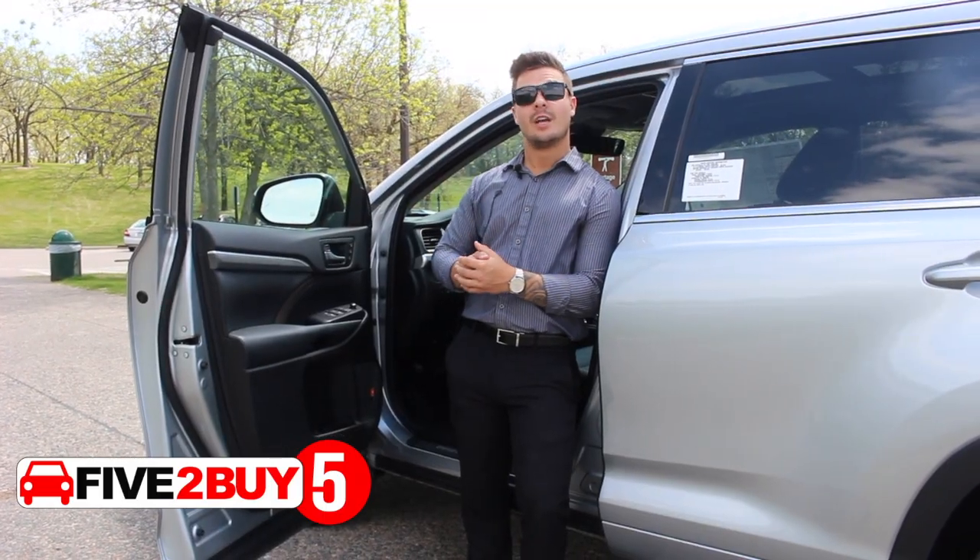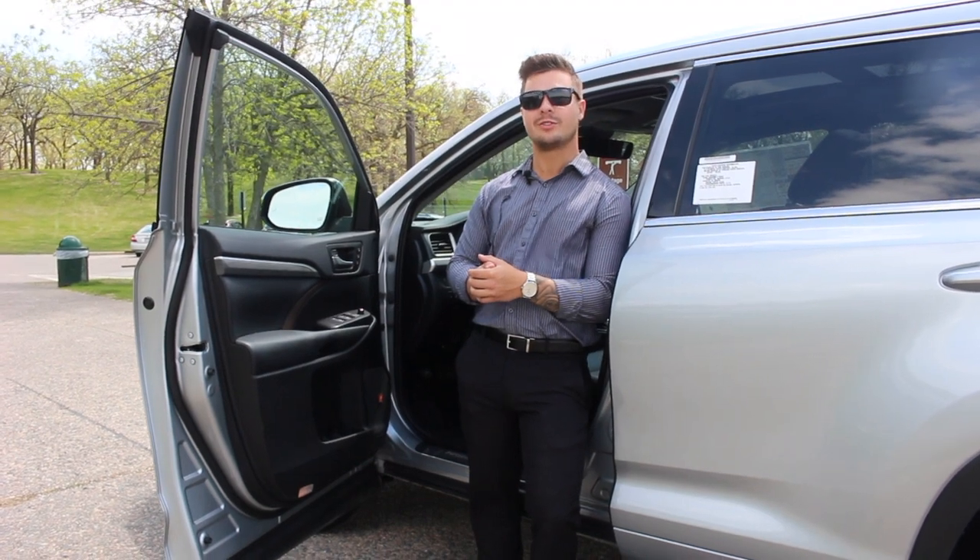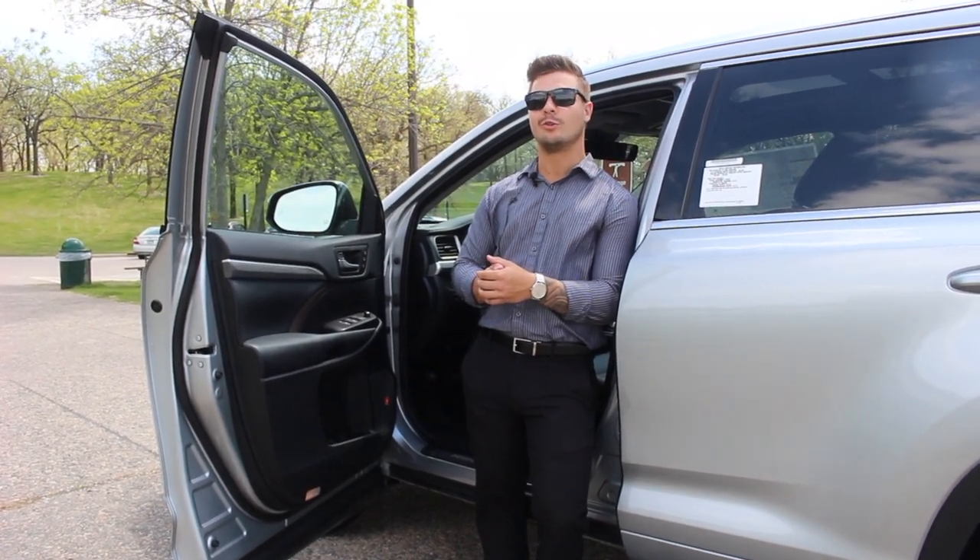Reason number five: another available feature in the all-new Highlander is a set of JBL speakers throughout the entire vehicle for those long road trips.